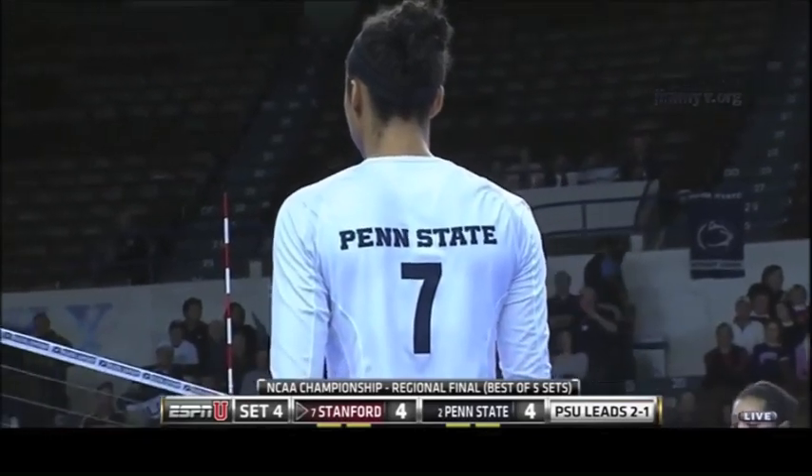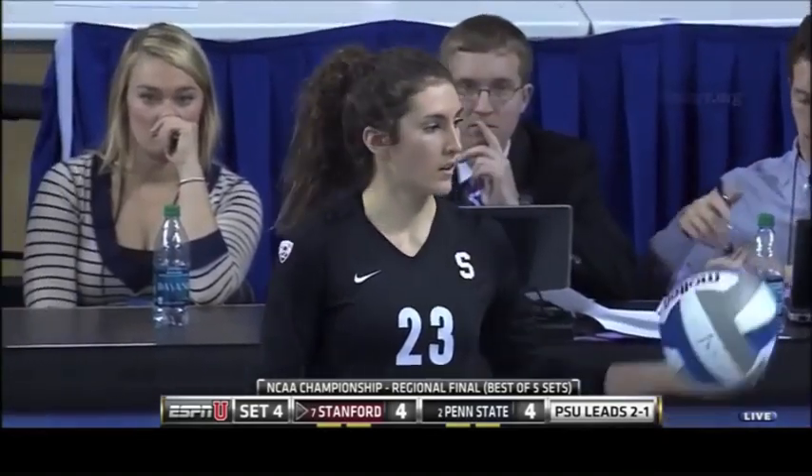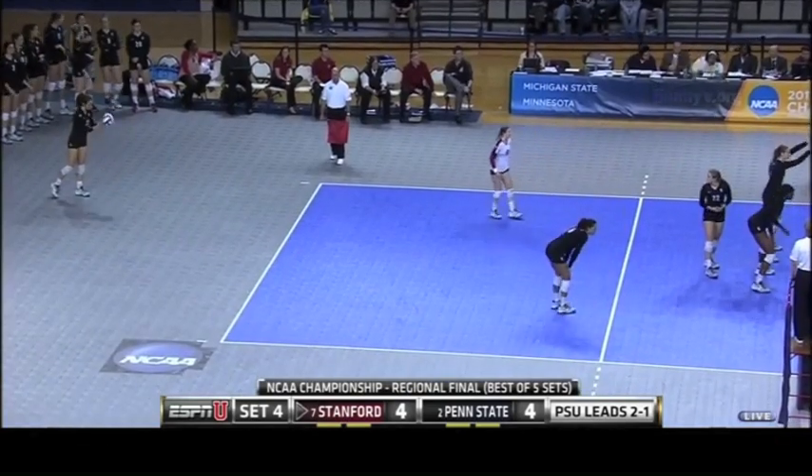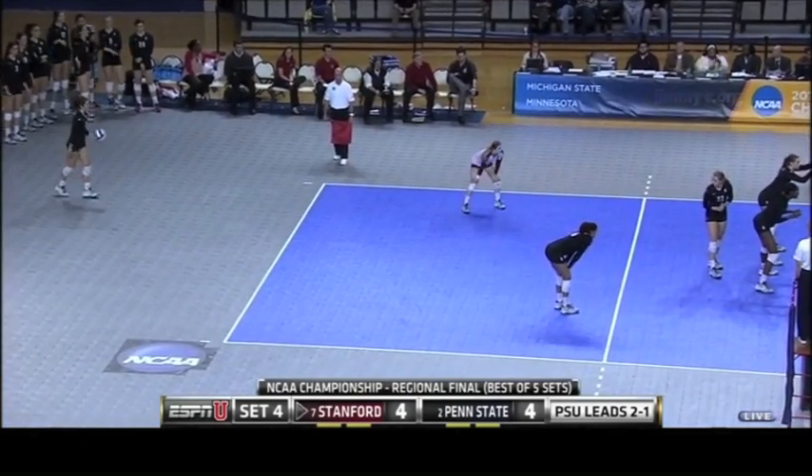Micah Hancock's in the back row — she couldn't jump to get that second hit. Both teams seem to start off a little bit shaky as we enter each set today. You kind of notice that a little bit because it's a 25-point game. I guess they don't feel the pressure early on.